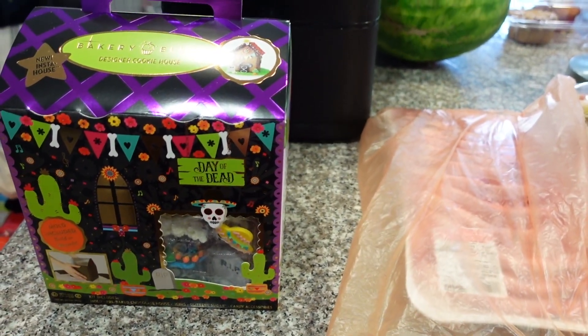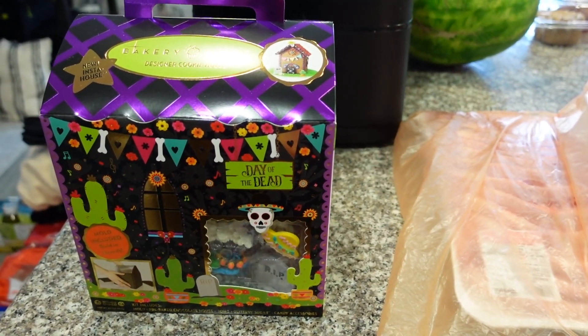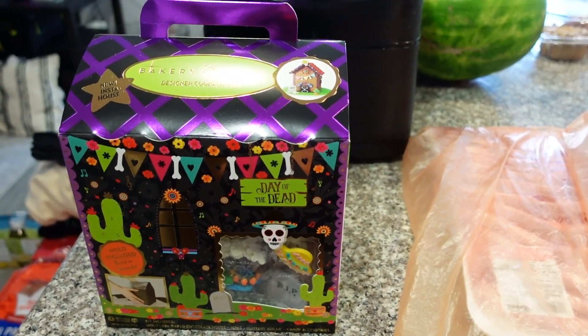Hi guys, so today we went to Costco. I'm going to show you guys everything that we bought. We spent $460 today at Costco, so I'll show you guys what we bought.